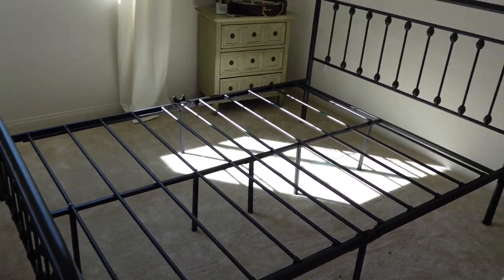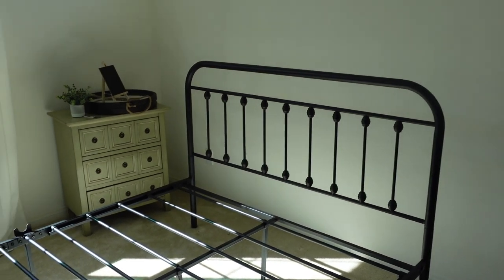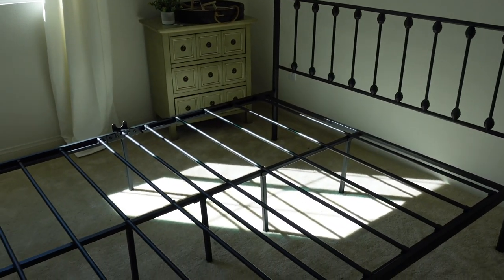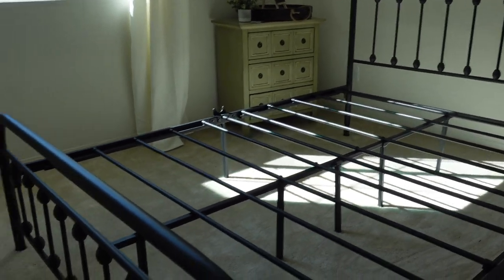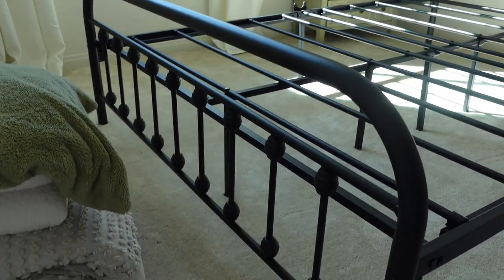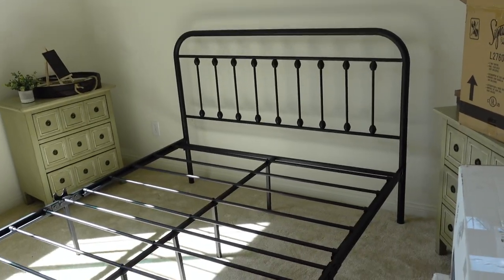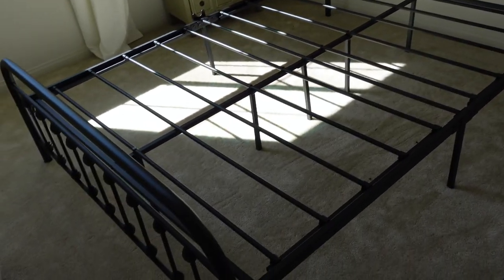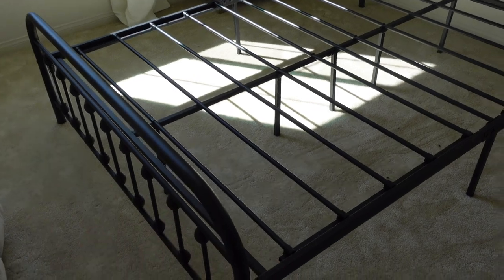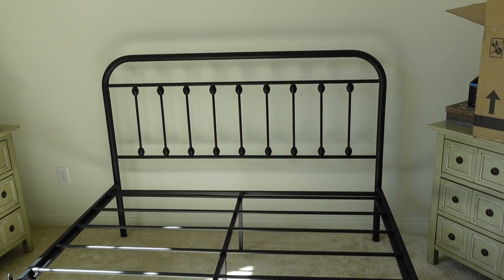Also, if you're interested in anything from this video I have almost everything linked down in the description box. Here's the bed all made — it took Shawn a little bit longer than it probably would have; he said there were some issues with the screws and stuff like that. But I really love how the bed turned out, I think it's really gorgeous.